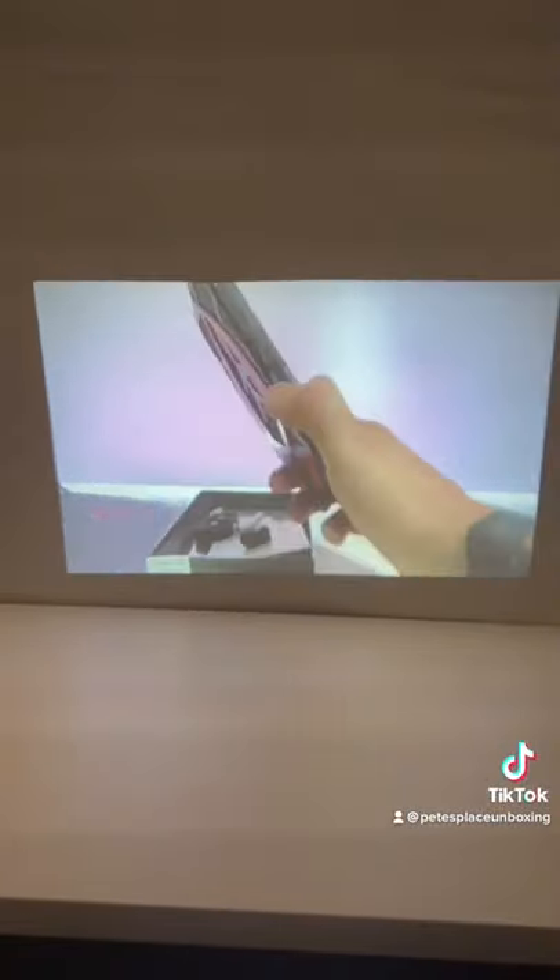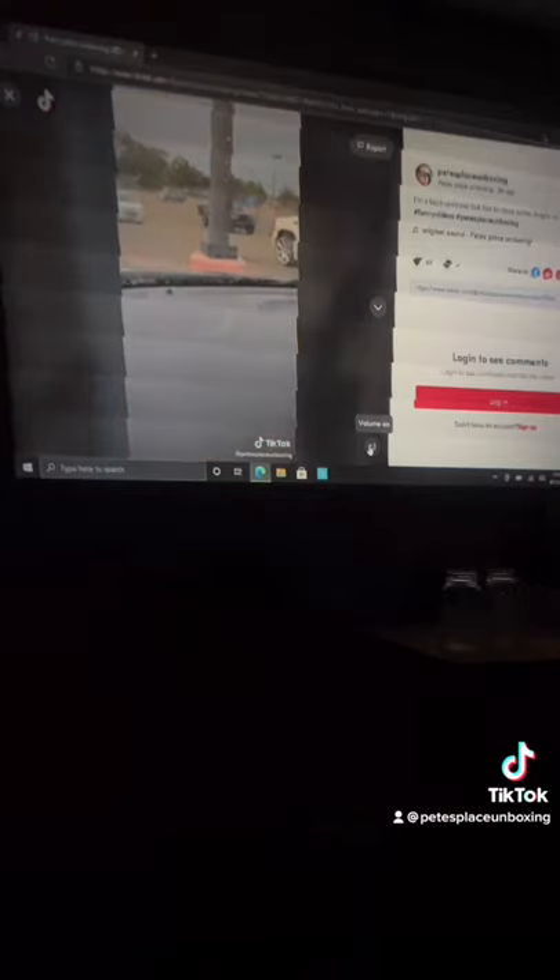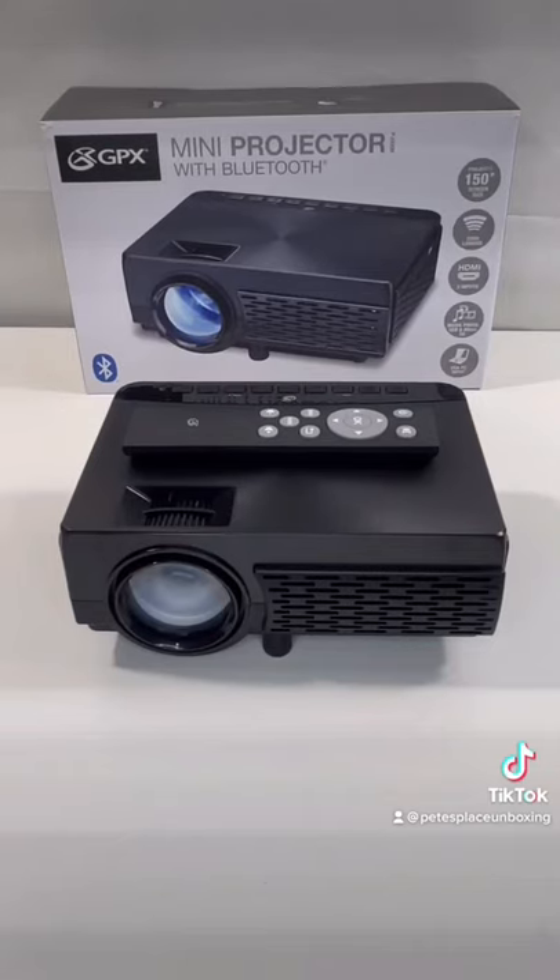So I decided to do what any other person would do and go out in the middle of the night and project it on my house and watch my YouTube and TikTok videos like a freaking weirdo. This is actually pretty nice though. Check them out on eBay for $90.